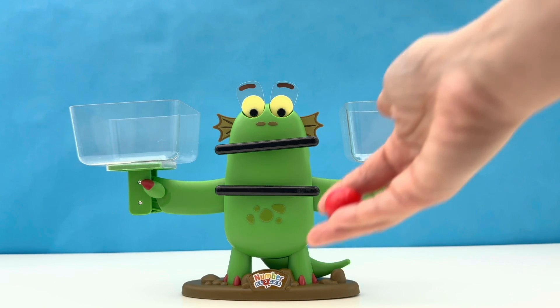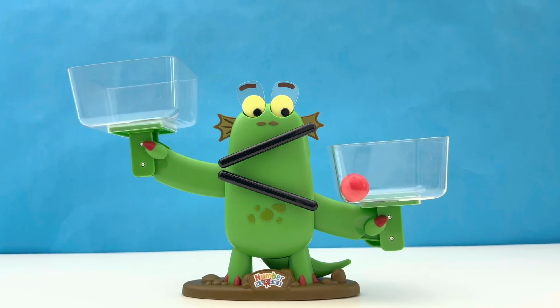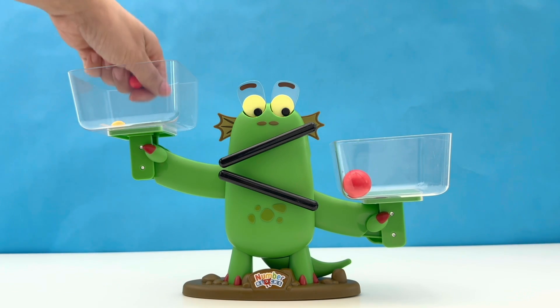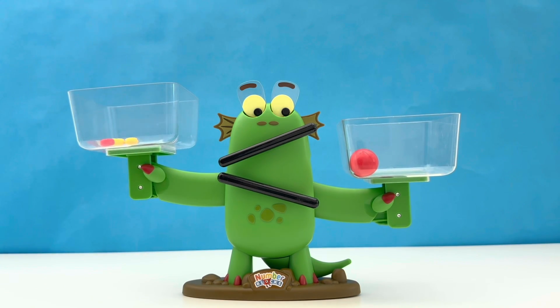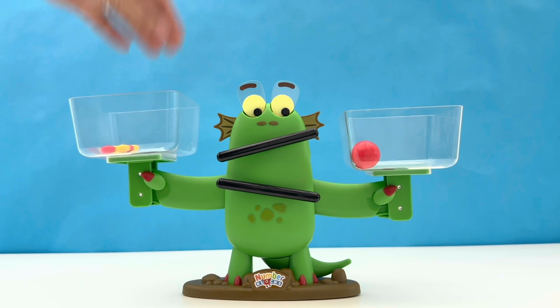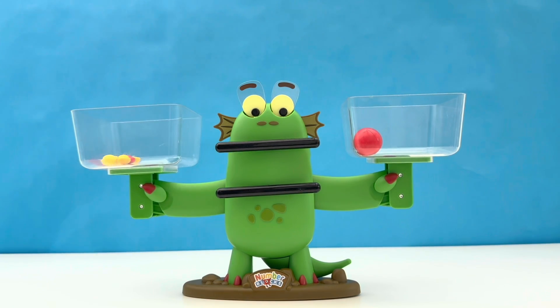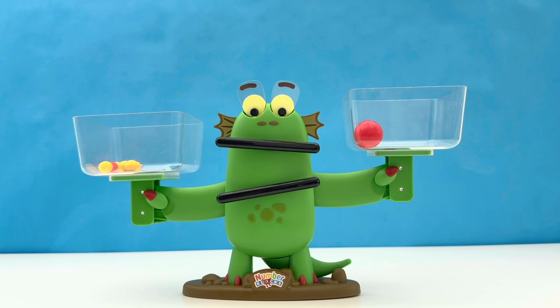It is time for Bloxy's bonus challenges. First up, we're comparing marbles. With one big marble on one side, let's find out how many small marbles we need to change Bloxy's face. There's 1, 2, 3, 4, 5, 6, and another one makes 7. Bloxy's face has changed — she is making the equals face. 7 small marbles equals 1 big marble. If we add another small marble, 8 small marbles is greater than 1 big marble.